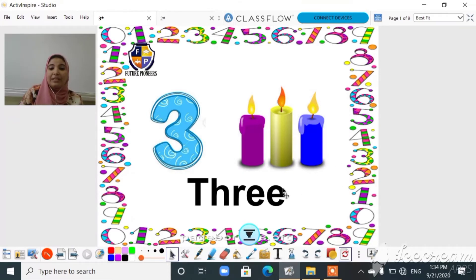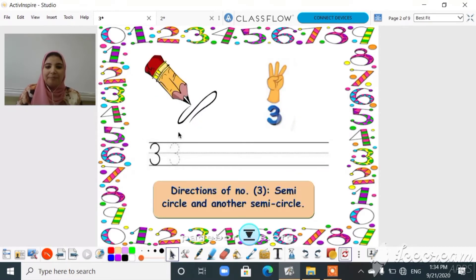Now let's learn how to write number three. It's very easy. On three lines, we will start from line number one to line number three — semicircle and another semicircle.